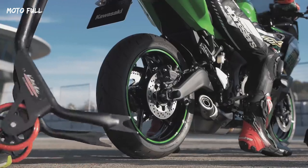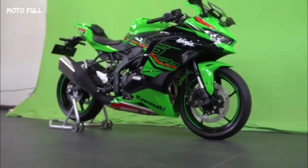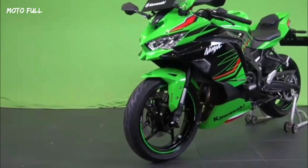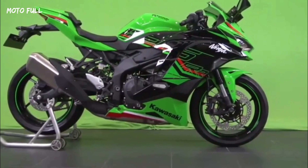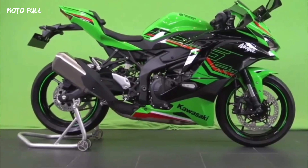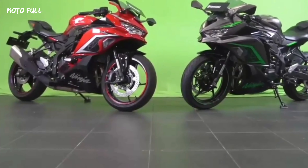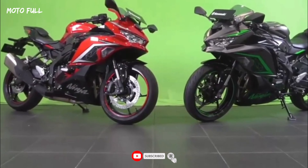Like the engine, the underpinnings remain largely unchanged here. The 2023 Ninja ZX-25R rides on 17-inch alloy wheels, sprung on 37mm SFF-BP forks and a monoshock, both sourced from Showa. Meanwhile, a 310mm and 220mm disc front and rear help you shed speed in a jiffy.